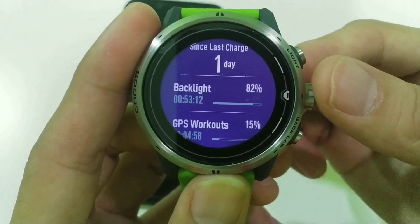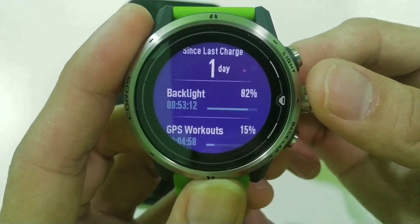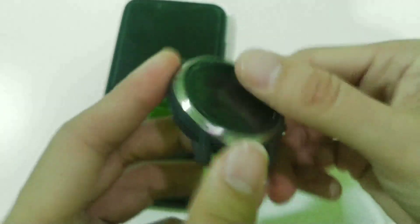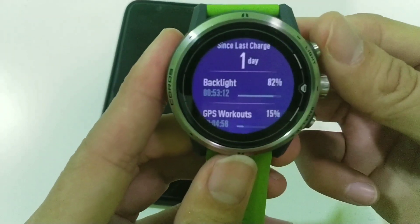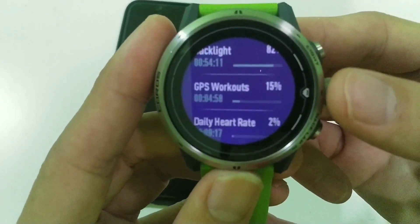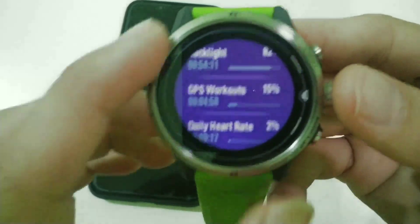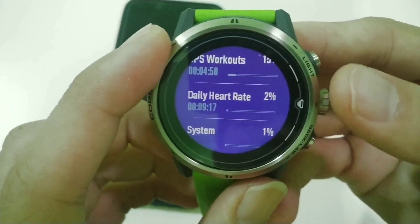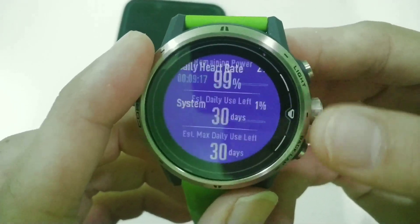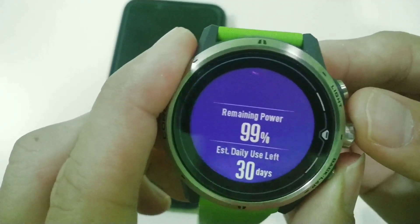It also shows more detail on battery usage percentage by watch features. Backlight is the most because we're always switching it on and off. The second highest is workout. And then daily heart rate, which runs every two minutes, plus the system software. So this is the first improved feature.